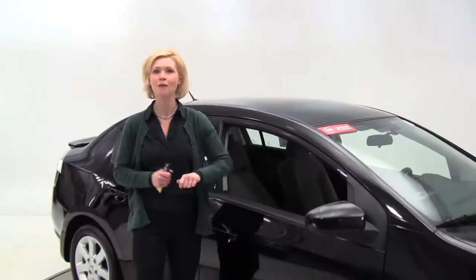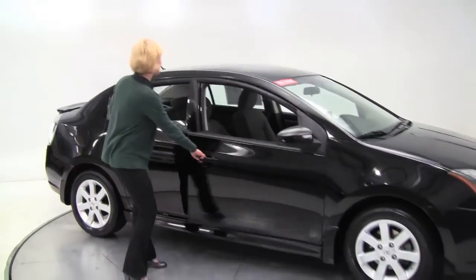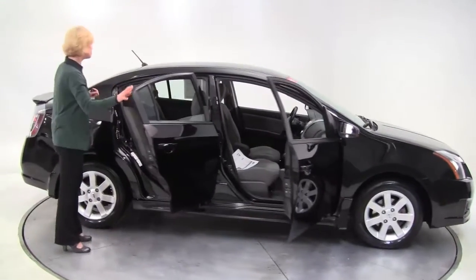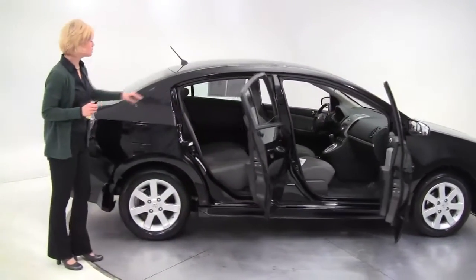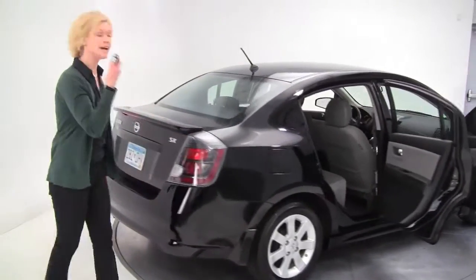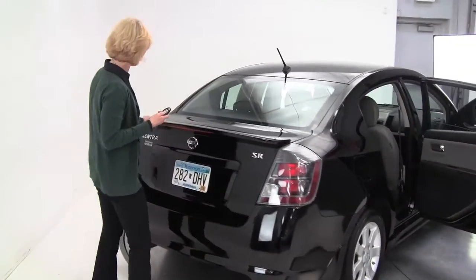Hello there everybody, this is Erin coming to you once again from Feldman Nissan, Bloomington, Minnesota with yet another certified pre-owned Nissan Wise Buy. This is a 2010 Nissan Sentra 2.0 SR, super black, grey cloth interior, tires look great, intelligent key, rear spoiler.